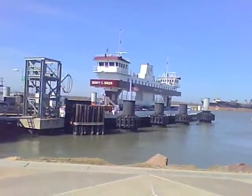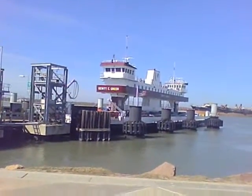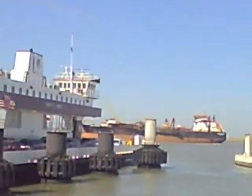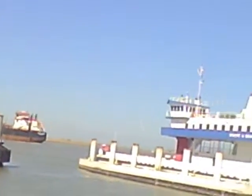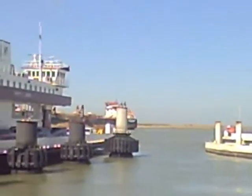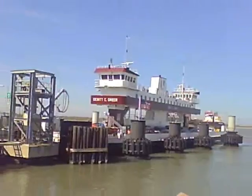This is the Galveston Ferry — it's a real neat thing for the kids to do. As you can see in the background, there's a big old tanker there passing. There are a couple of ferries out here, and I'm sure glad Hurricane Ike didn't get to them and they survived. Pretty cool place to visit.